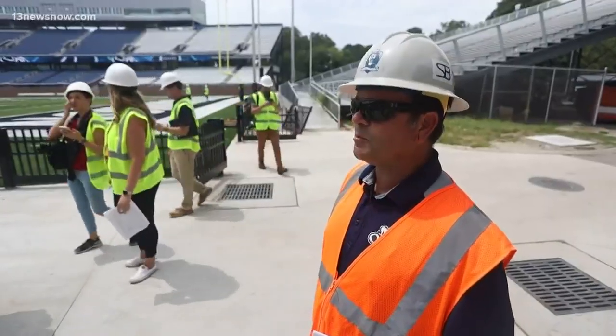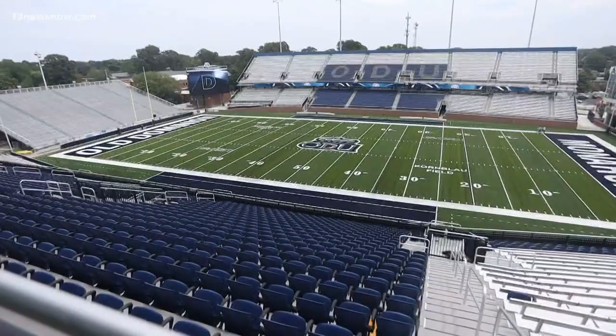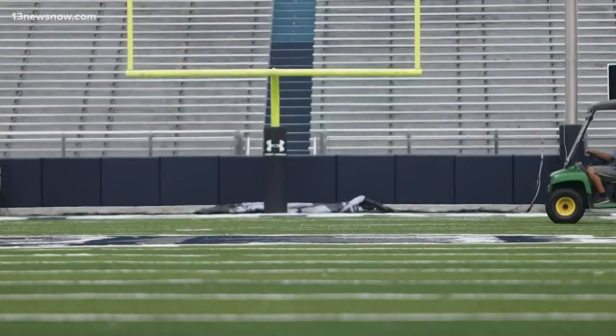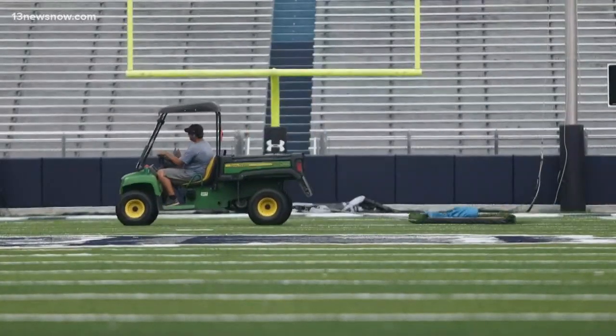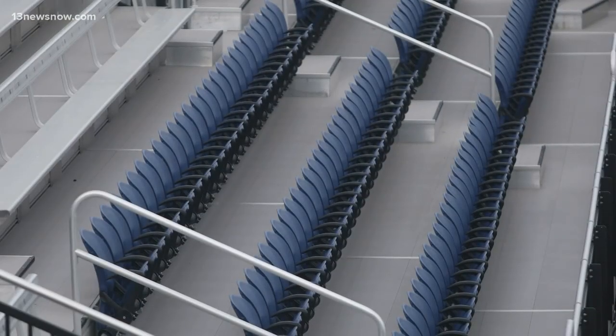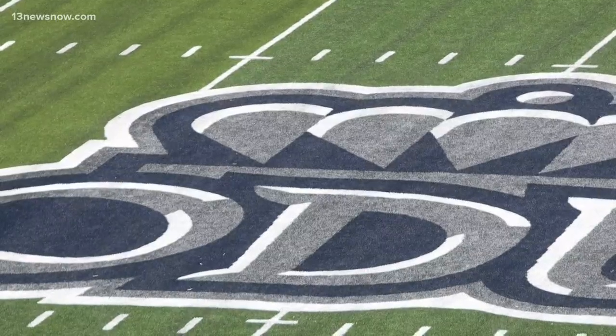We're going to be ready to play on August 31st. One of the biggest changes: fans will be a few meters closer to the game, as the running track that once wrapped around the field is gone. Both sideline sets of stands are 10 yards closer than the old Foreman Field, so the spectators are right on top of the playing field.